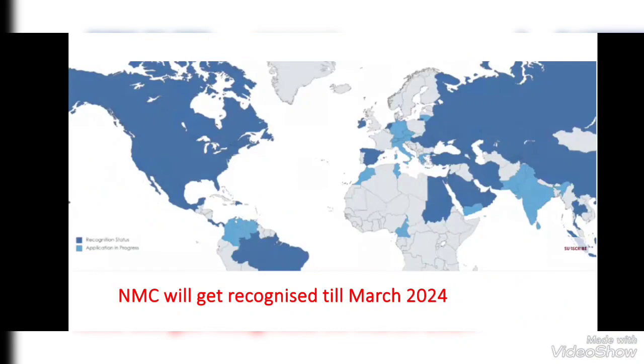Currently, most countries are already recognized under this accreditation status worldwide. As far as India is concerned, the NMC states that they will be recognized by March 2024. Let's see what happens.